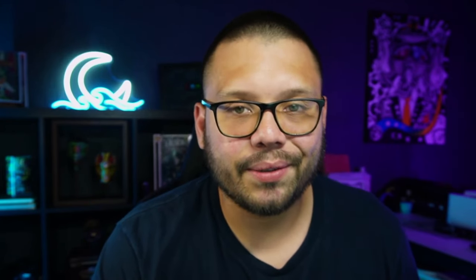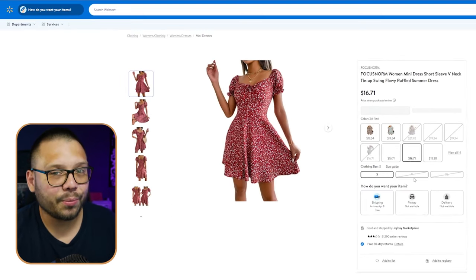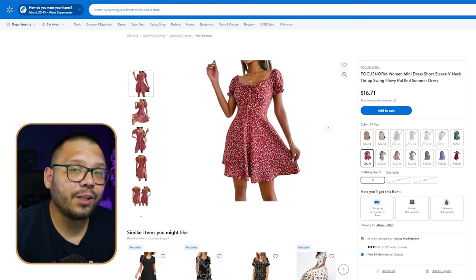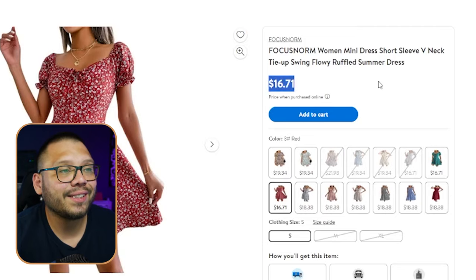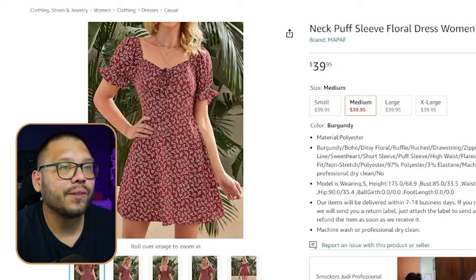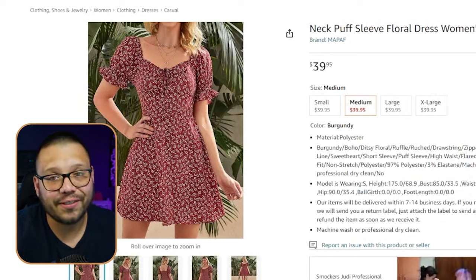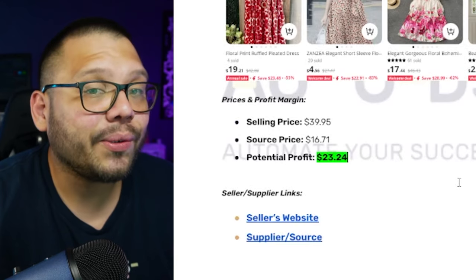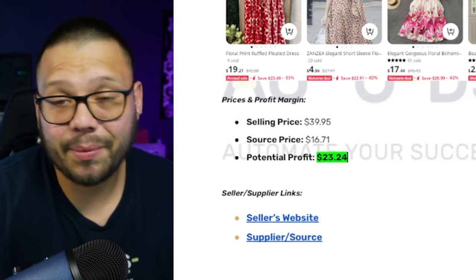We're switching things up a little bit — the supplier for this particular dress is actually Walmart. On Walmart.com this dress is running for $16.71, but on Amazon the same exact dress is running for $39.95. So our potential profit comes down to about $23.24. Not bad for just one dress.